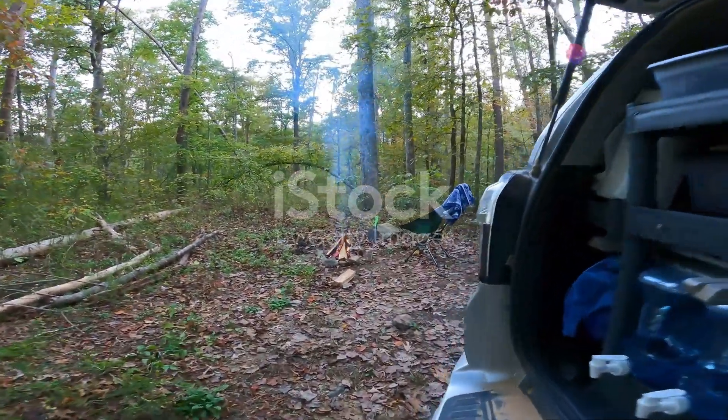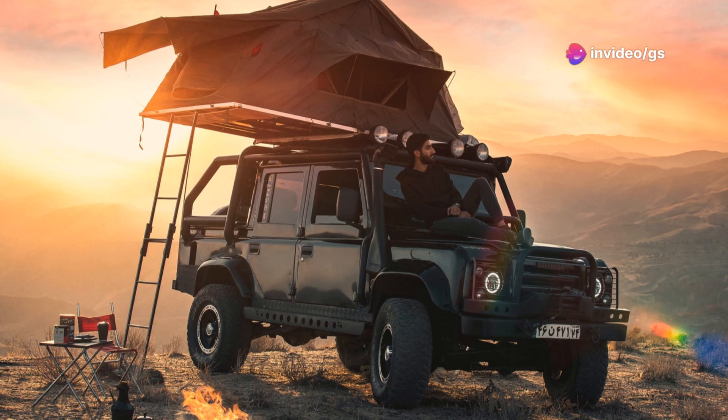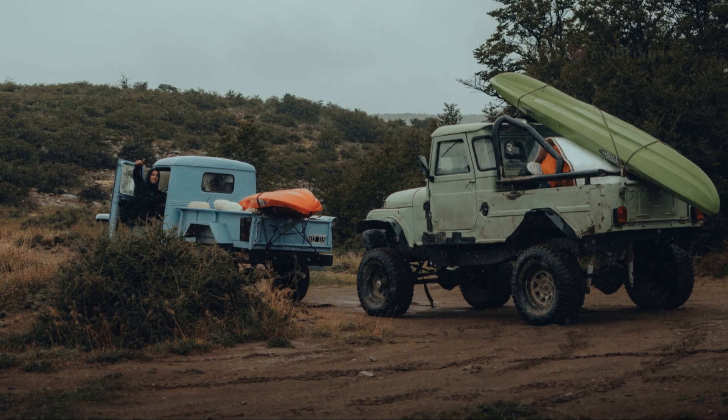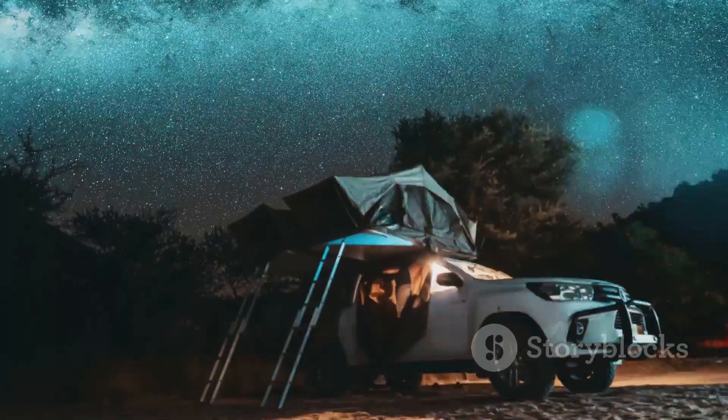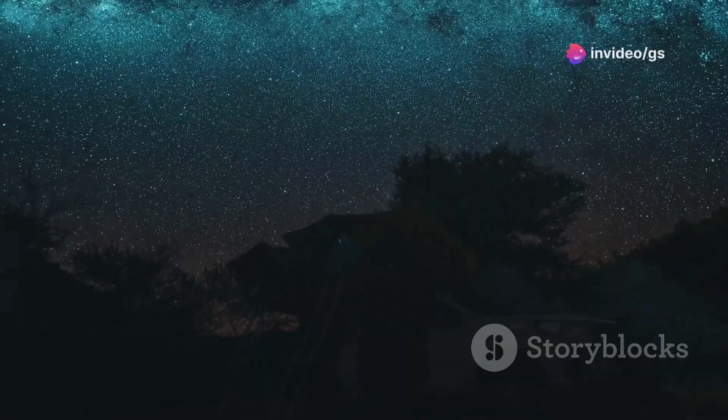We're kicking off our list with a game changer from the rugged Australian outback. This ain't your grandpappy's camper van — we're talking about a mobile fortress of comfort and capability, built for serious expeditions with enough ground clearance to tackle the toughest terrain.